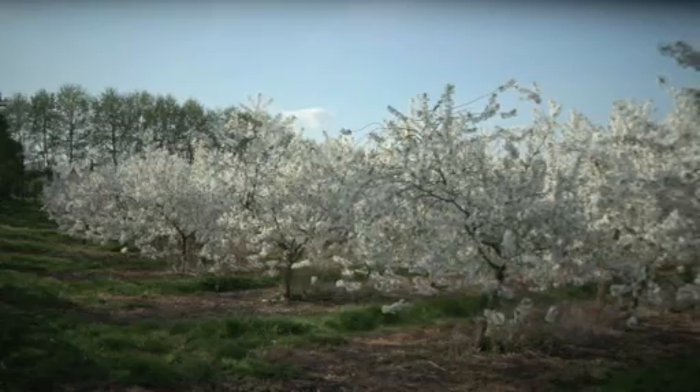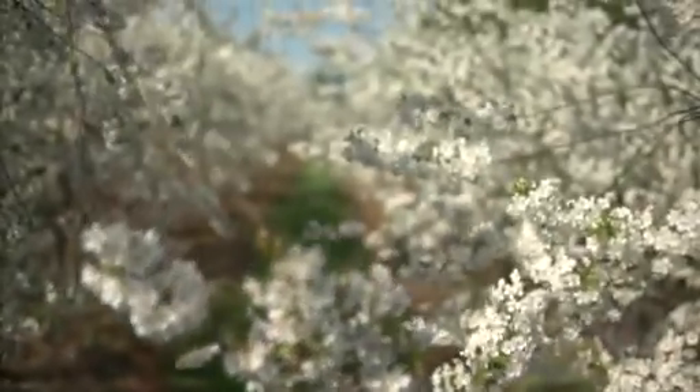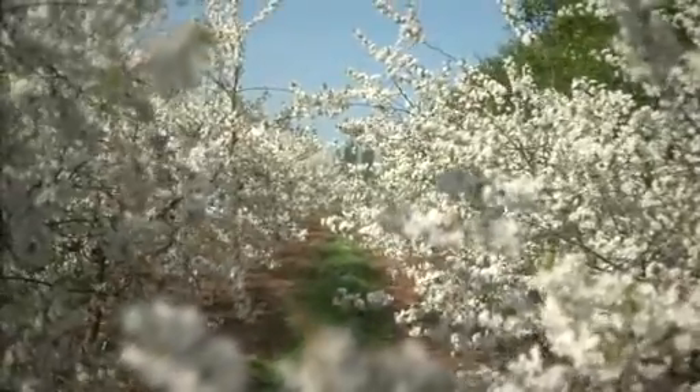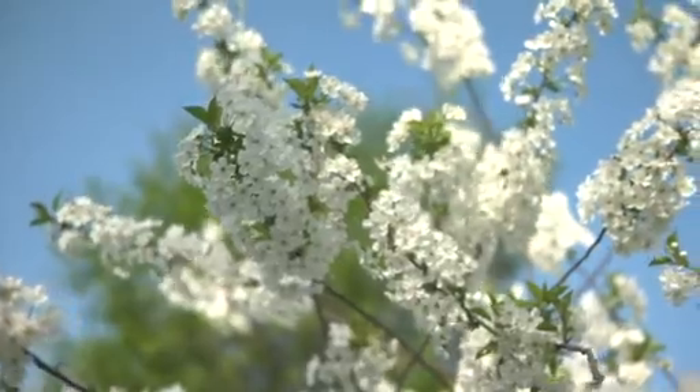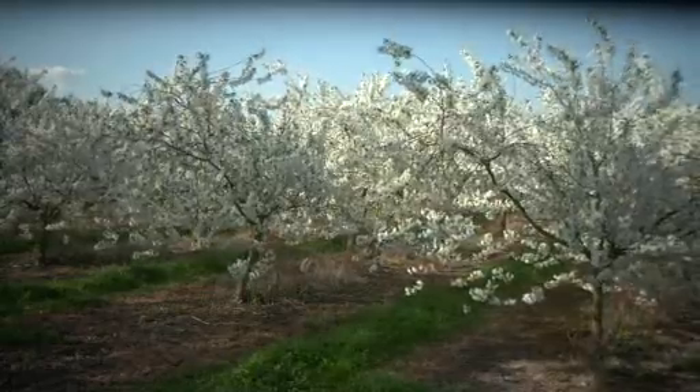Cherry stones we throw away — there's nothing you can do with cherry stones. But somebody said in Switzerland they use cherry stones to make hot stone bottles. The stones are very good at retaining heat, so you heat them up on the agar in the daytime, then put them in bottles at night to take to bed. So our waste again was another man's raw material.